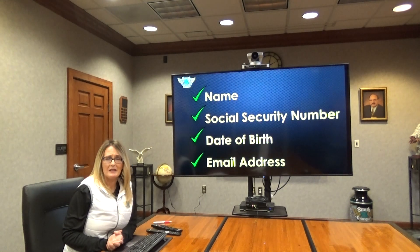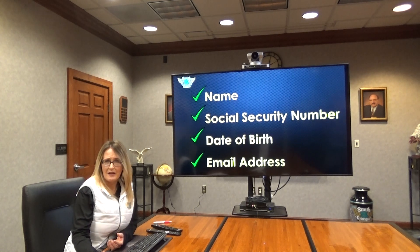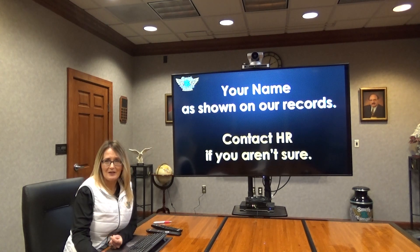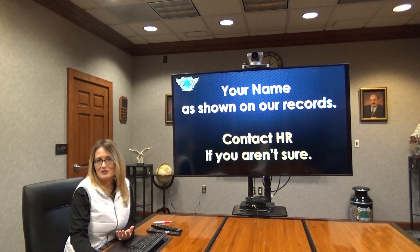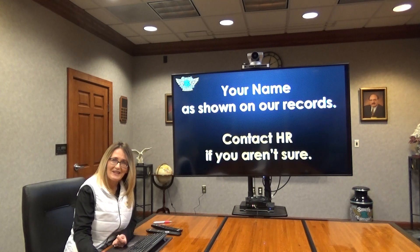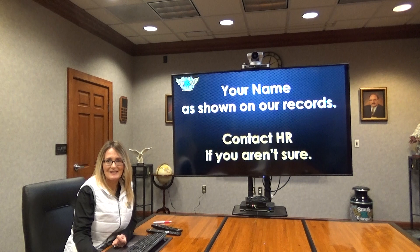To get set up you will need your name, your social security number, your date of birth, and an email address. When you enter your name, it must be the name shown on our HR records. For example, my name is Jennifer, but sometimes I'm Jen with two N's, sometimes with one N, and sometimes Jenny — so I had to check with HR to confirm which name is actually on my records at Smith Transport.